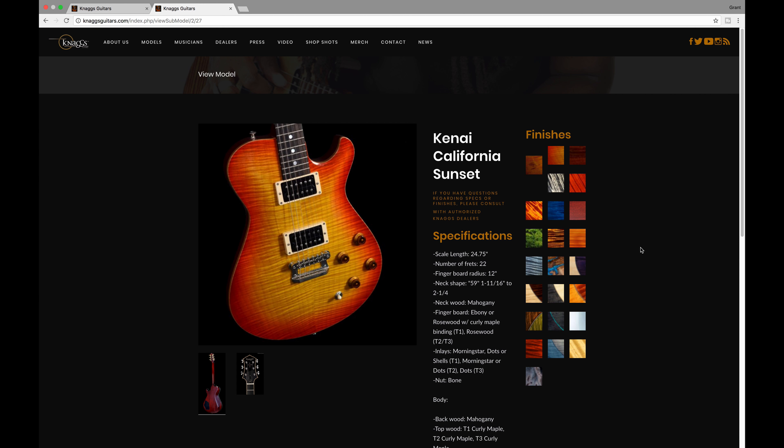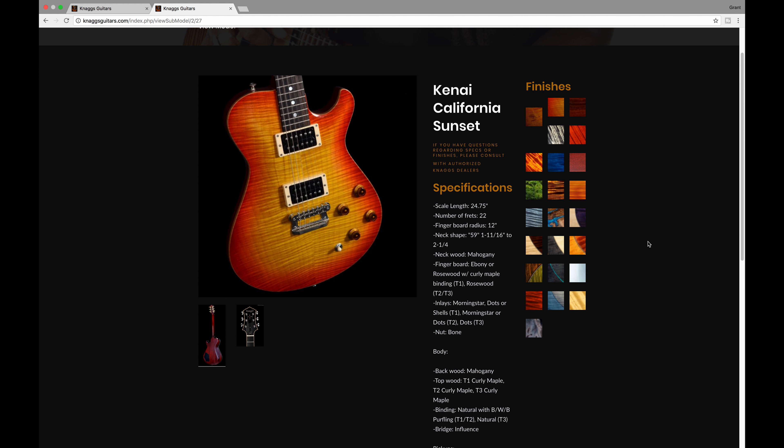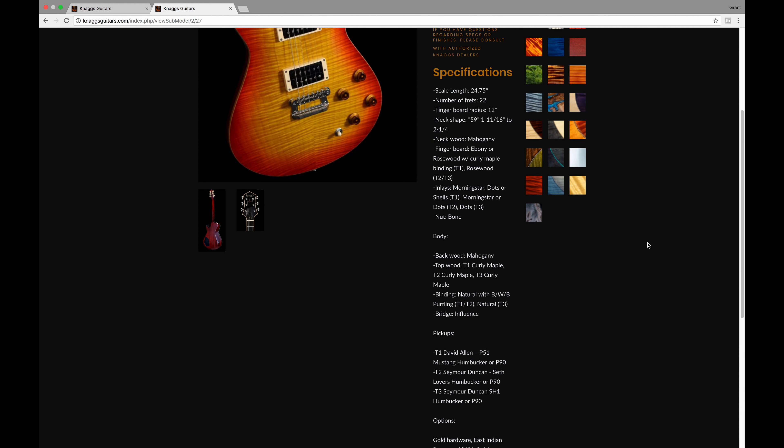The next one is the Kani in California Sunset. It's the same scale length, same number of frets, mahogany on the back of the neck, but with a rosewood fingerboard instead of ebony. The back of the neck is mahogany and there's curly maple on the top as well.